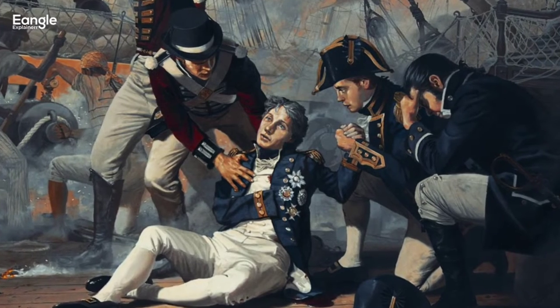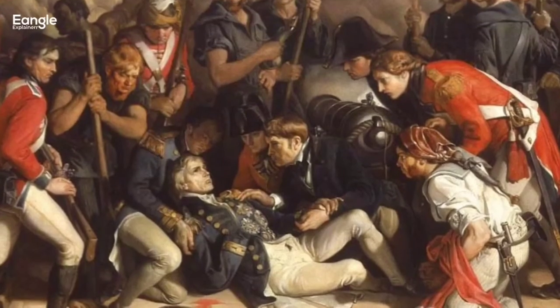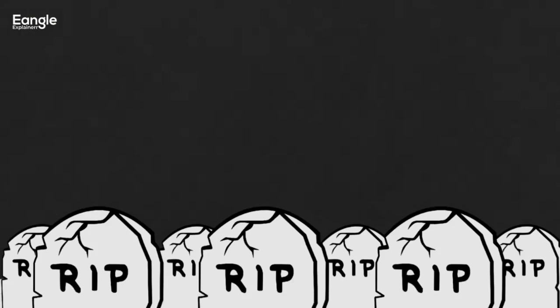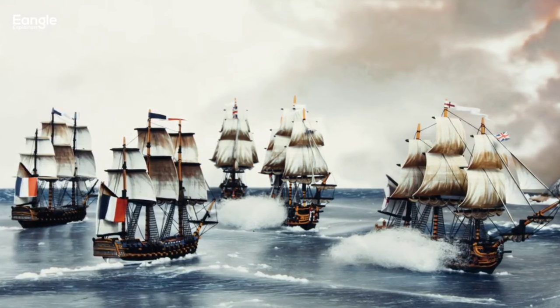ultimately resulting in a decisive victory for the Royal Navy. However, the victory came at a heavy cost. The British suffered over 1,500 casualties, including Admiral Nelson himself, who was fatally wounded during the battle. The French and Spanish lost over 12,000 men, with only 14 of their ships returning to port.